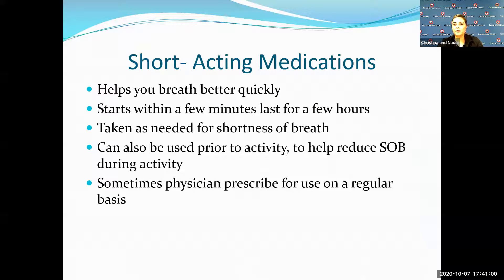Short-acting medications are your rescue inhalers — the ones that are always in your pocket. These are the ones that are going to help you breathe quickly and fast. They can also be used prior to exercise if you know you always get short of breath during those periods, to reduce the probability of an exacerbation.